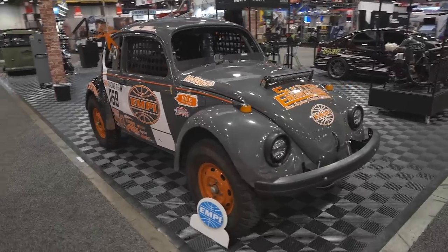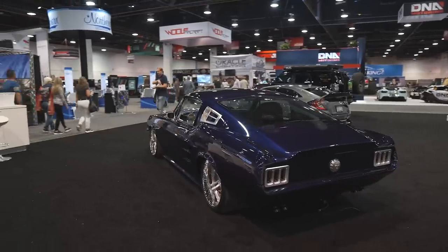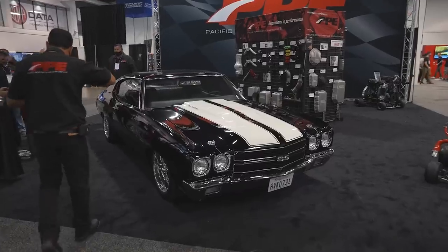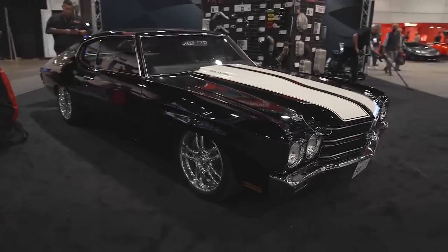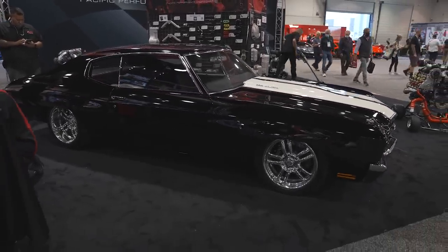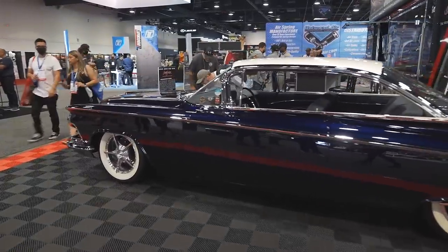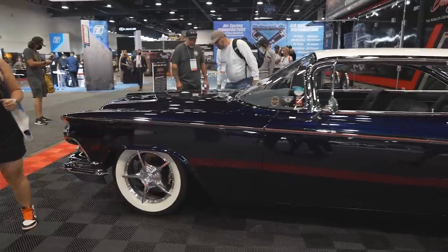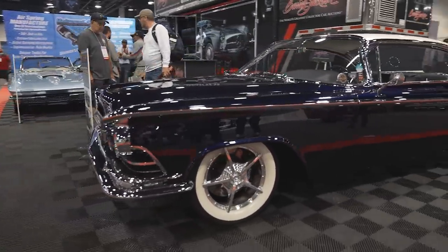We saw some incredible custom builds, like this classic Mustang Fastback at the Spyder Auto booth. Pacific Performance Engineering showed up with this tastefully restored 1970 Chevelle, and it looks stunning in black with white stripes. Barrett-Jackson showed up with some of its most desirable cars coming up soon to the auction block, including this 1959 Buick Invicta, nicknamed Blue Suede Shoes.